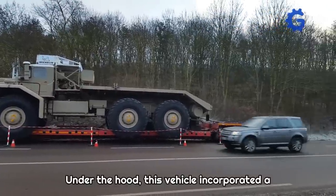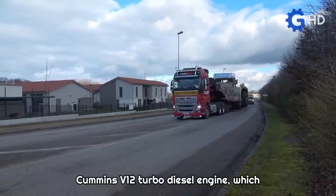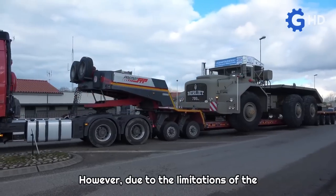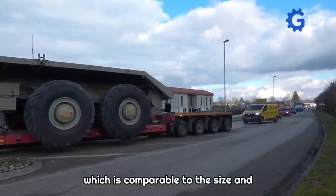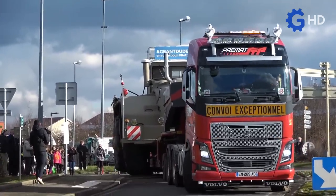Under the hood, this vehicle incorporated a Cummins Vive 12 turbo diesel engine which delivered 700 horsepower. However, due to the limitations of the time, the engine alone weighed around 2.5 tons, which is comparable to the size and weight of a modern SUV like a Mercedes-Benz AMG G63.